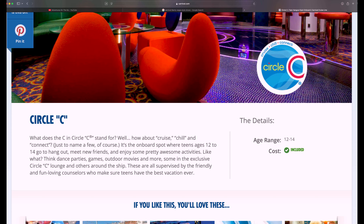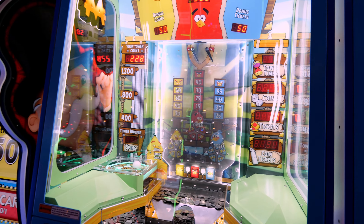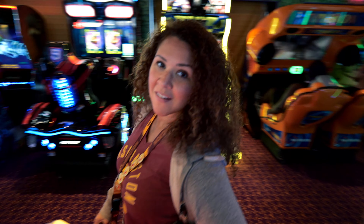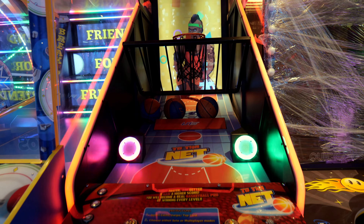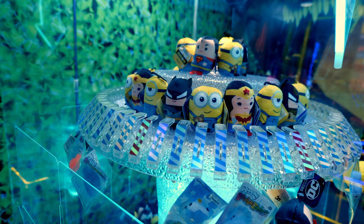One area of the ship that is always a hit for the kids is the arcade. I think I won like 760 tickets or something. These games will be at an additional cost, so we recommend setting spending limits in each child's account.